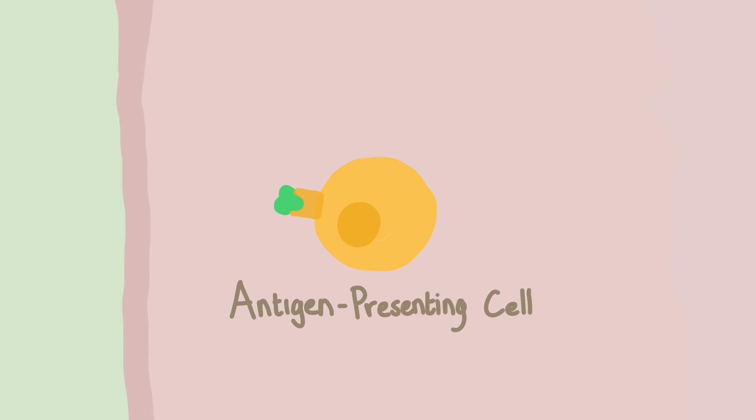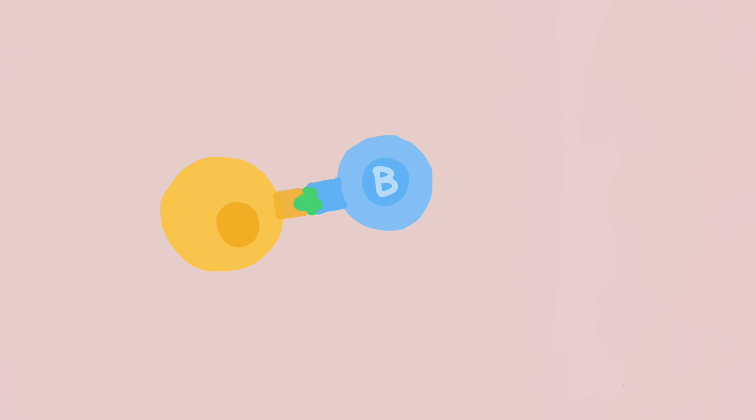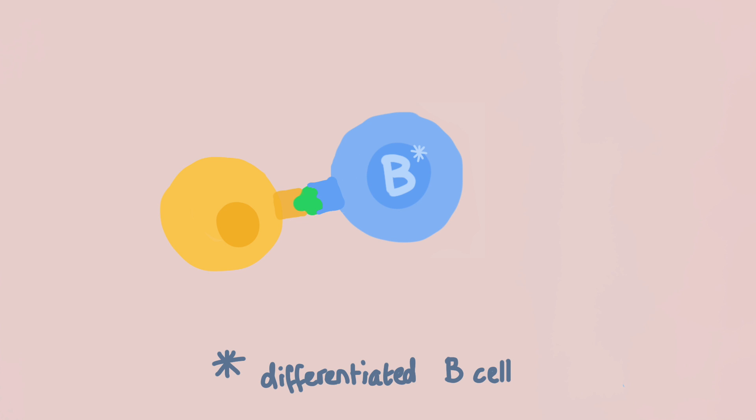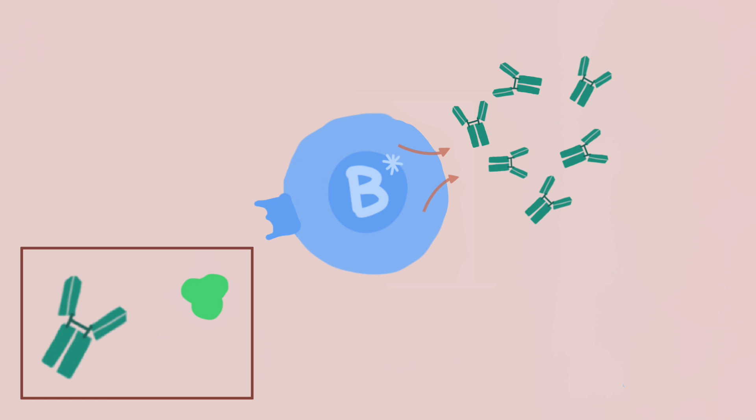If the allergen enters the body, it can be detected by an antigen-presenting cell, APC for short, as it is mistaken for a harmful antigen. Antigens are substances which the immune system produces antibodies against. The APC can take up the allergen and present it to other immune cells such as B and T cells. After presenting the allergen to these cells, the B cells differentiate and become antibody-producing plasma cells. The IgE antibodies these cells produce are specific and thus bind specifically onto the allergen.